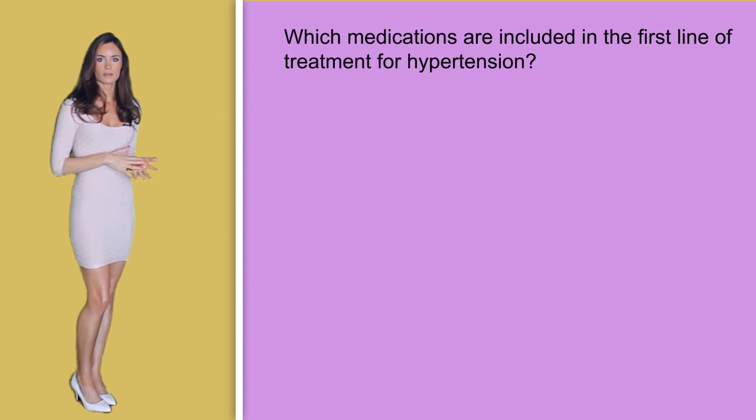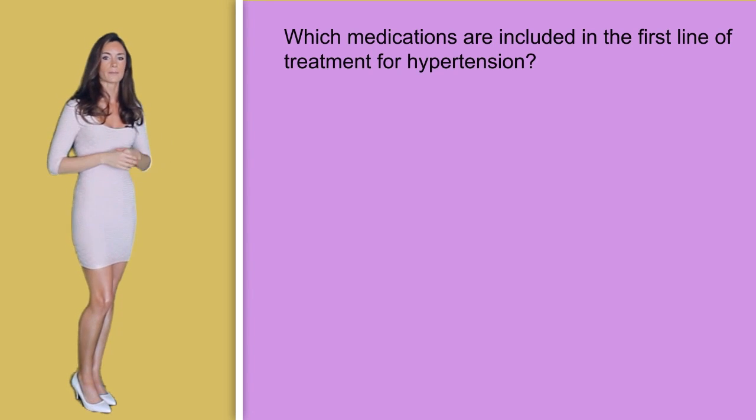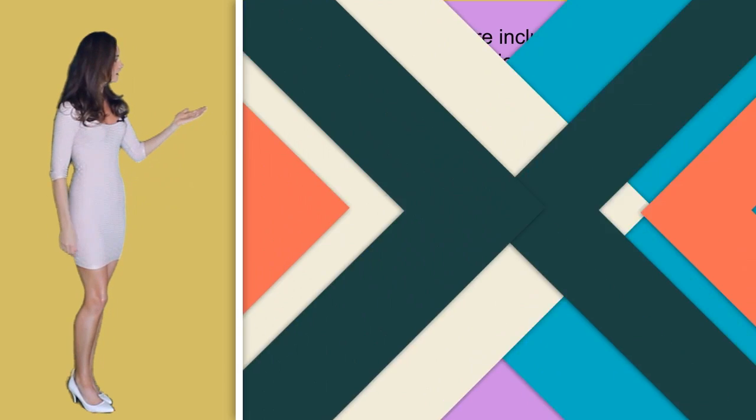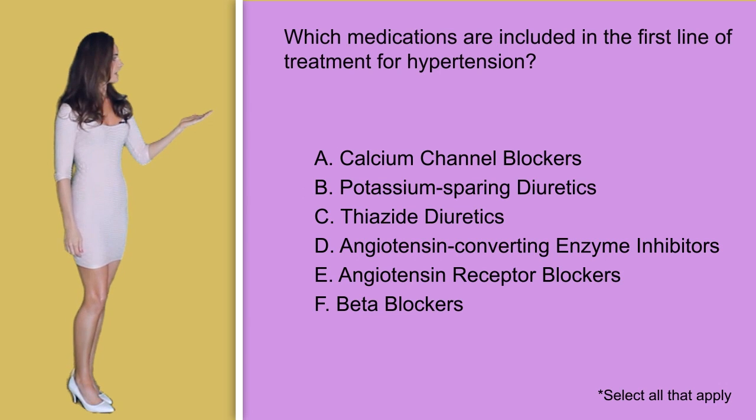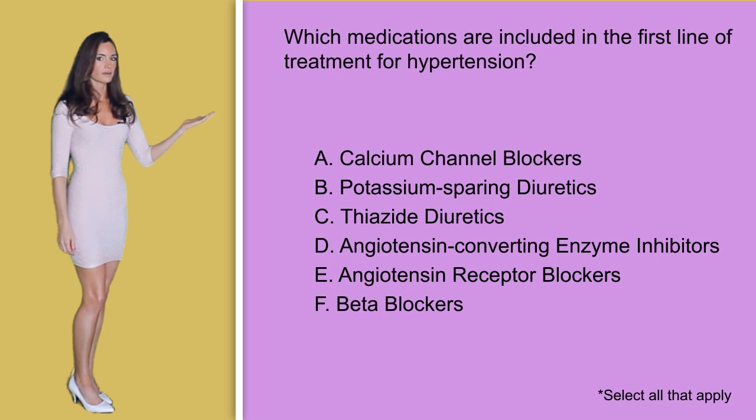Question number four: which medications are included in the first line of treatment for hypertension? Select all that apply. A) Calcium channel blockers, B) Potassium sparing diuretics, C) Thiazide diuretics, D) Angiotensin converting enzyme inhibitors, E) Angiotensin receptor blockers, or F) Beta blockers.